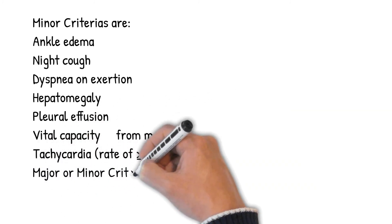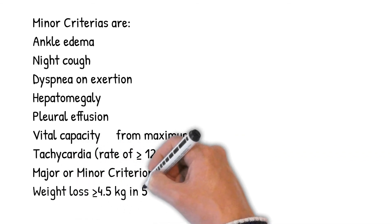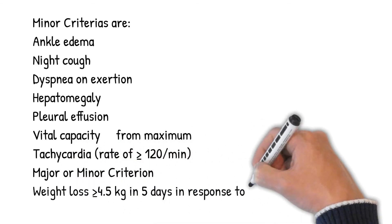A major or minor criterion is weight loss greater than or equal to 4.5 kg in 5 days in response to treatment.